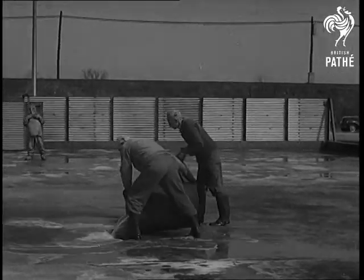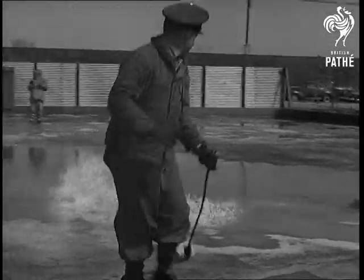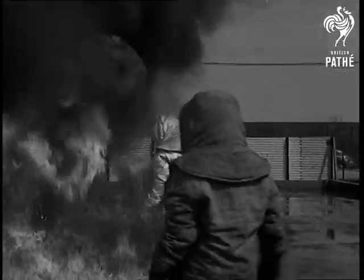High octane spirit, such as aircraft use, gives a realistic test. The heat quickly reaches more than 2,000 degrees, but the volunteer fireman walks about unconcerned.